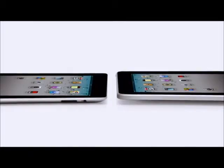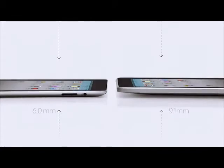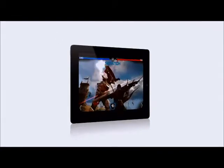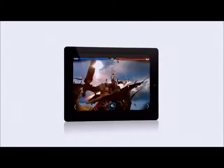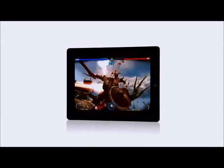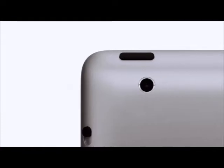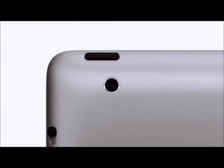iPad 2 really builds on the success of the original iPad. It's a third thinner and up to 15% lighter. It has an all-new dual-core A5 chip, which is up to twice as fast with up to nine times the graphics performance. We built in a front-facing camera for FaceTime and Photo Booth and a rear-facing camera that shoots HD video — all while maintaining up to ten hours of battery life.